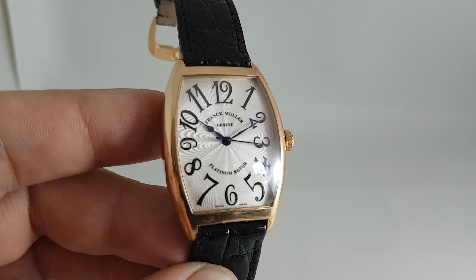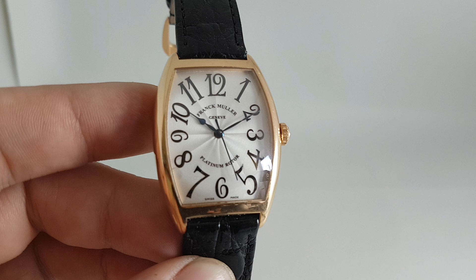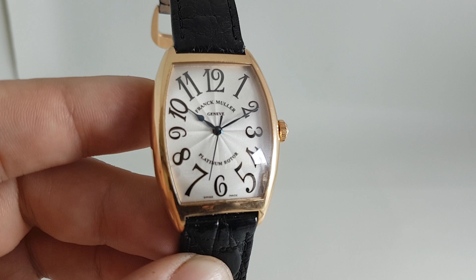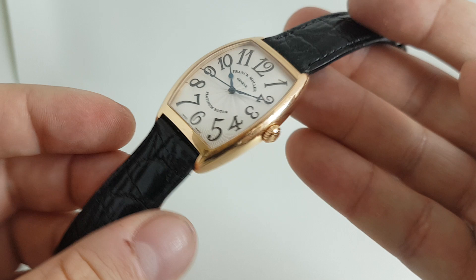The platinum rotor is an interesting thing. It's an automatic movement, and on the edge of the rotor Franck Muller decided that platinum is the right material to use. Audemars Piguet use 24 karat gold — maybe 23 karat gold just to be awkward — but Franck Muller says no, platinum is better than gold. You can't see it as it's not an exhibition case back, but there are photos on our website to prove it is there.